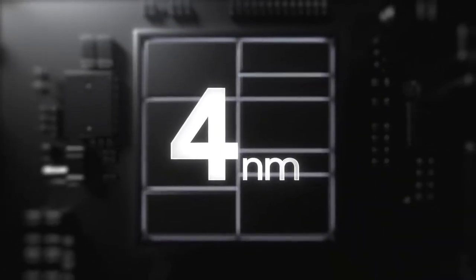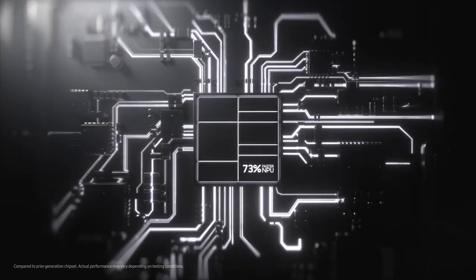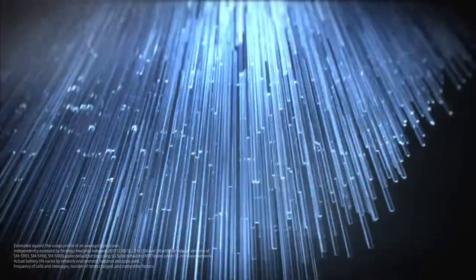Follow me to the source of S22 Ultra's power. This is a 4 nanometer processor — the fastest on Galaxy with a 73% faster MPU. It fuels a long-lasting battery that can go beyond a day on a single 45-watt super fast charge.